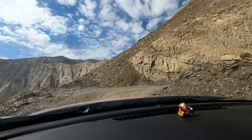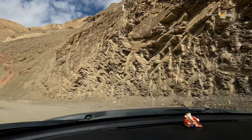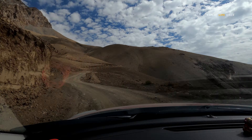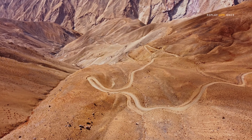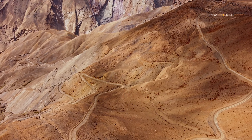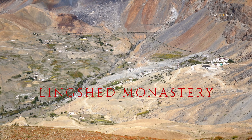The next dangerous part of this road is a continuous 7 km sudden climb with an inclined angle of 40 to 50 degrees. A 600 years old Linkshed Monastery sits in the middle of a 1000 year old beautiful village known for hunting and farming.